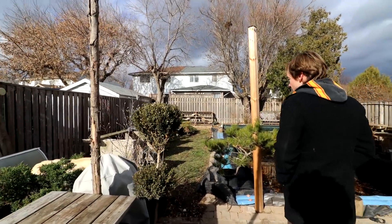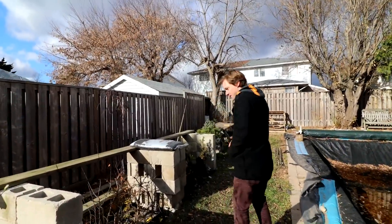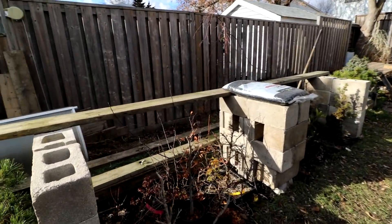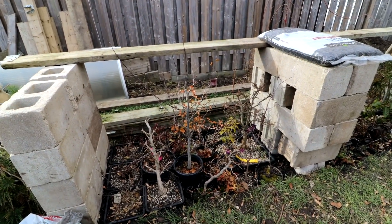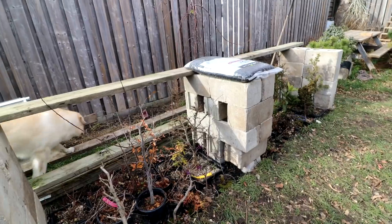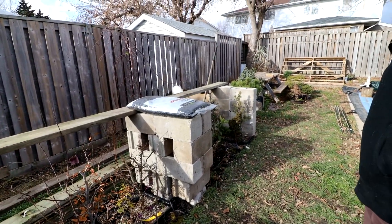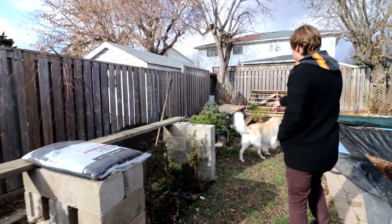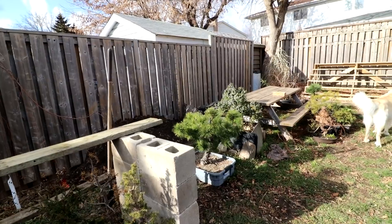I've never seen it so empty. You can see, I took the beams off my benches, dug a little shell scrape, and buried all my trees down with mulch. That's awesome. So they're all set for the winter. Some of the bigger ones will just sit on the ground — that'll be all okay for them.